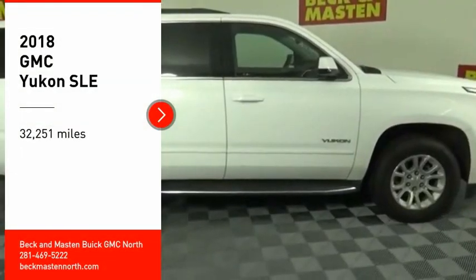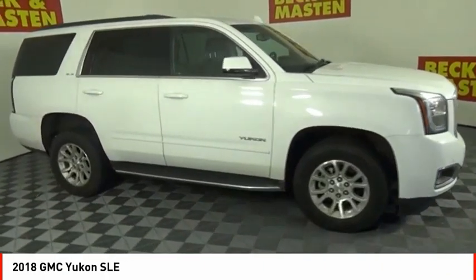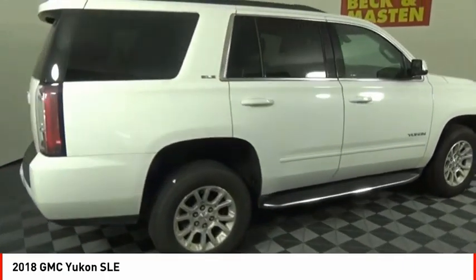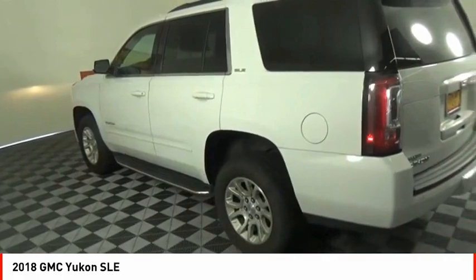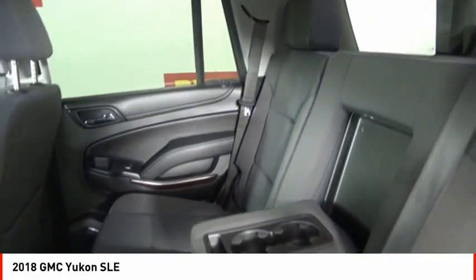Take a ride in the 2018 Yukon. Peace of mind comes standard with GMC's 100,000 mile five-year powertrain warranty and Yukon's five-star frontal crash test rating. Boasting a Vortec 5.3 liter V8 with active fuel management and flex fuel, Yukon is agile and capable.